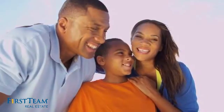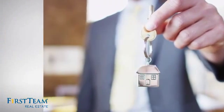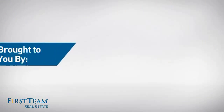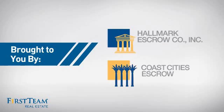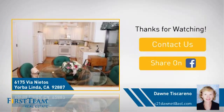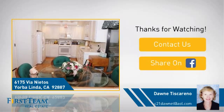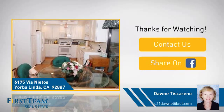All these great features add up to a property that might be not just your next house, but your next home. If you're interested in learning more, click on screen to contact us for more information or share this property with your friends. We look forward to hearing from you. We'll see you next time.